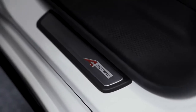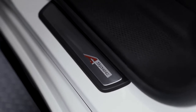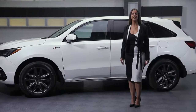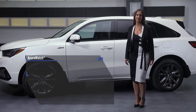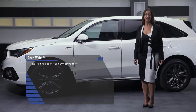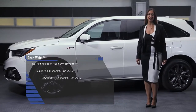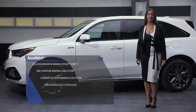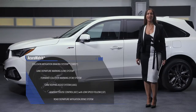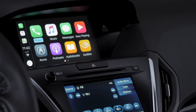All MDX trims come standard with the AcuraWatch suite of advanced safety and driver assistive technologies, including collision mitigation braking system, lane departure warning, forward collision warning, lane keeping assist, adaptive cruise control with low speed follow, and road departure mitigation. All MDX models are also equipped with Apple CarPlay and Android Auto integration.